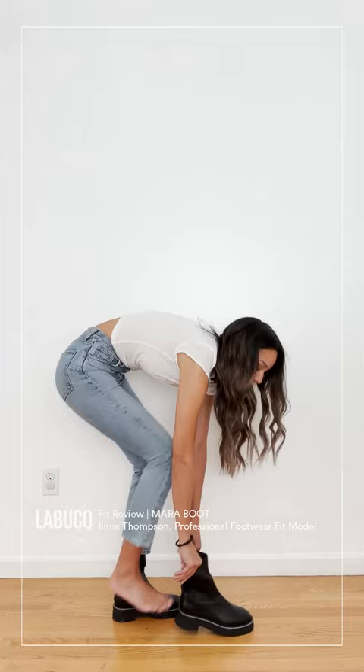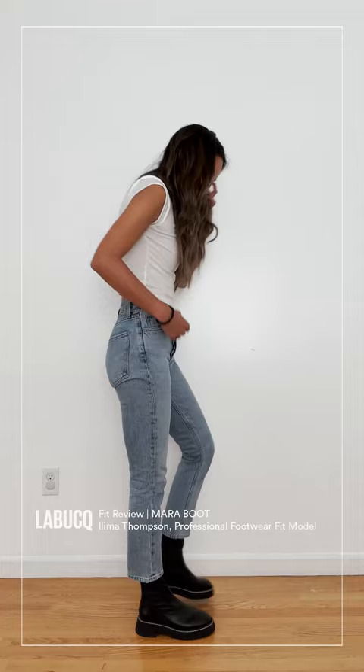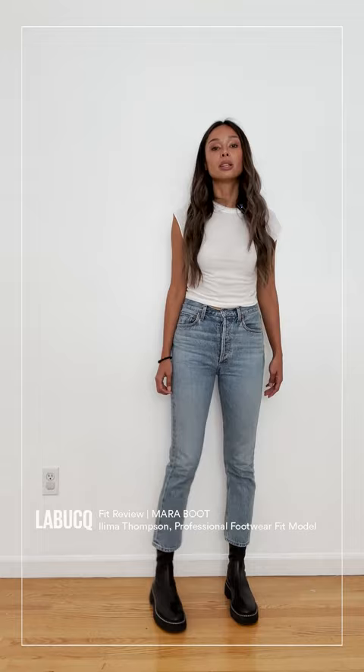Easy in and out with this back zipper. I would say it is true to size in terms of the width and the length — so if you're a 37, you get a 37 in this shoe and you enjoy it.